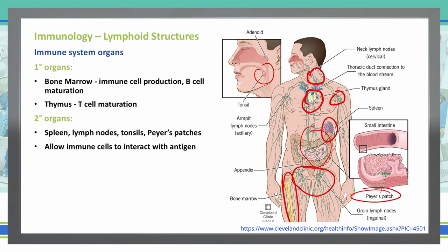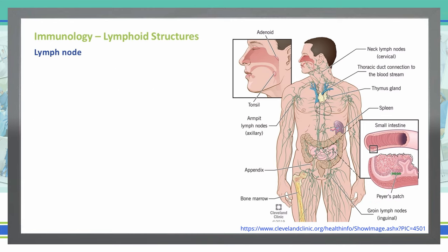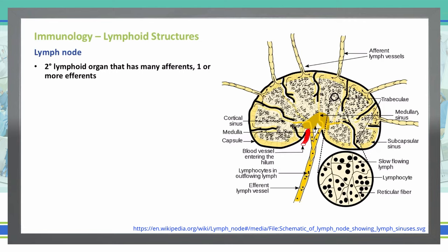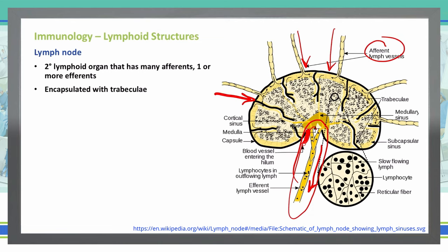Let's look a little closer at some of our organs here, starting with lymph nodes. Zooming in on just one lymph node, this is what an individual lymph node looks like at close-up. It is a secondary lymphoid organ that has many afferents, meaning coming towards the lymph node, and then it does have one or more efferents, meaning going away. Each individual lymph node is encapsulated by trabeculae, which you can see as the black lines around this particular lymph node in this example.